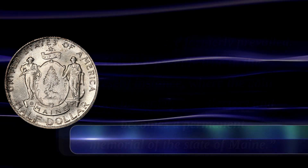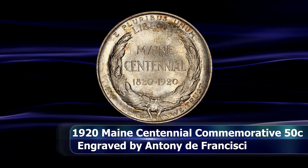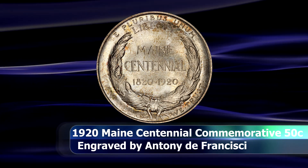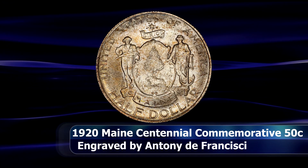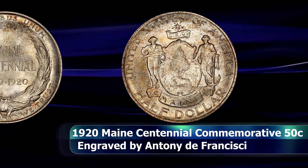The Maine Centennial Commission as well as Secretary Houston basically ignored the Commission of Fine Arts' condemnation of the proposed design wholesale and implemented it anyway, getting Anthony de Francisci — who would later find tremendous success with his own design of the Peace dollar — to sculpt and engrave the design for this coin.